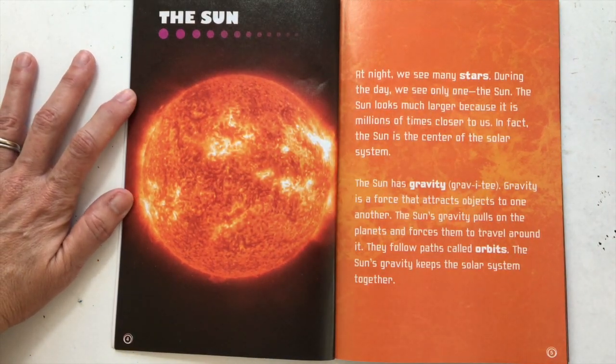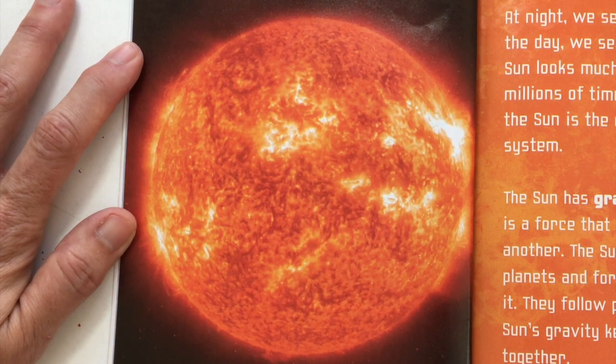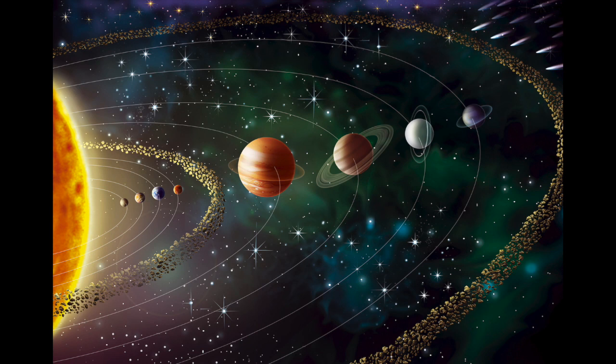The Sun. At night we see many stars. During the day we see only one, the Sun. The Sun looks much larger because it is millions of times closer to us. In fact, the Sun is the center of the solar system. The Sun has gravity. Gravity is a force that attracts objects to one another. The Sun's gravity pulls on the planets and forces them to travel around it. They follow paths called orbits. The Sun's gravity keeps the solar system together.